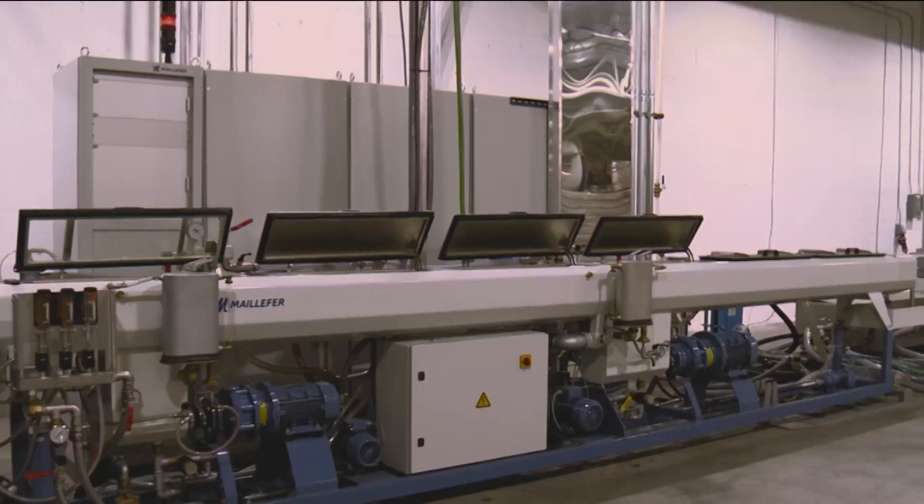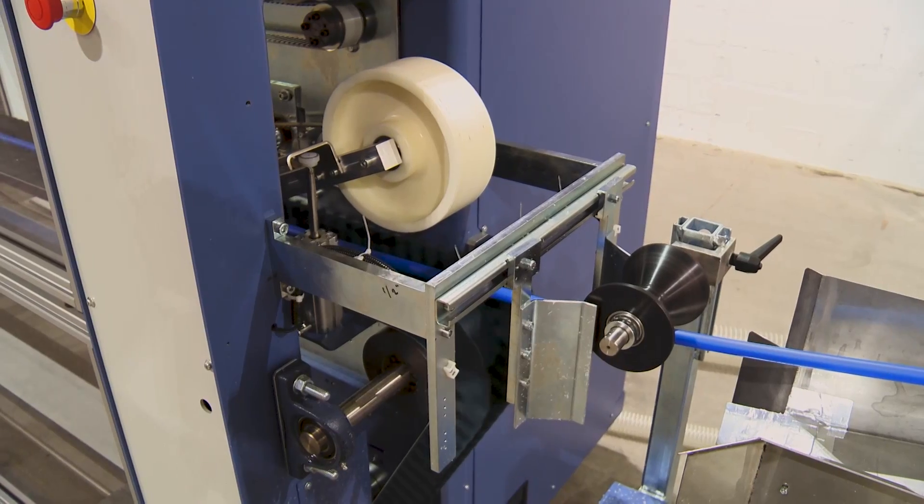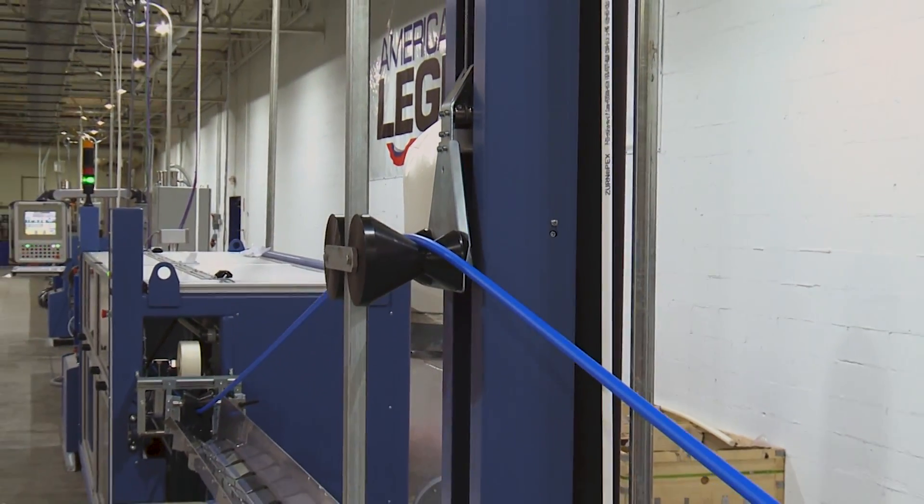Legend is extremely confident in this tube. We're using the latest materials and the latest manufacturing equipment — we're using everything possible to make this tube the best quality it could be. We believe that this is the next evolution of potable piping systems in the U.S., and we wanted to be on the forefront of that.